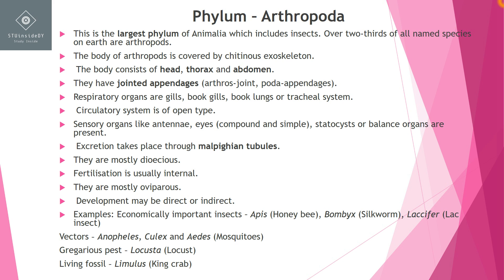There are many economically important insects in Arthropoda, such as Apis the honeybee, Bombyx the silkworm, and Laccifer the lac insect. Disease-causing organisms include Anopheles, Culex, and Aedes mosquitoes. Locust is a gregarious pest. There is also a living fossil present — Limulus, the king crab.